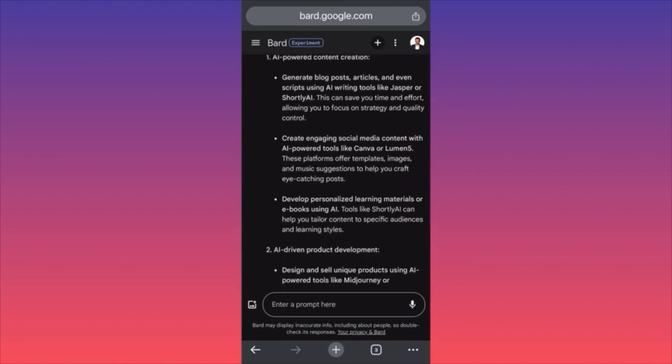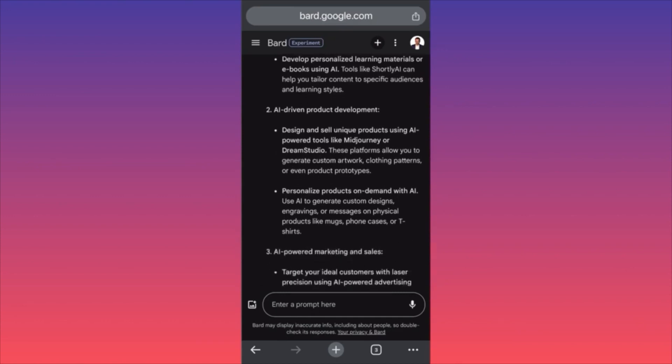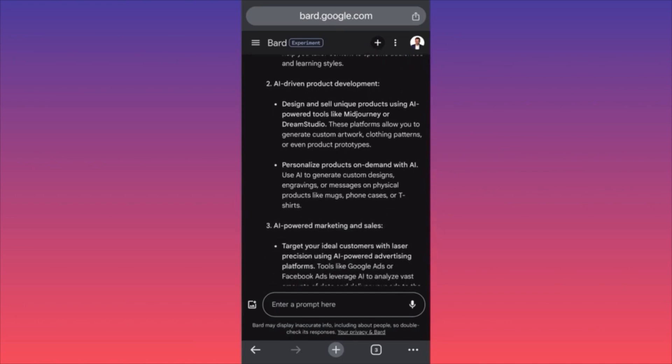Idea number one: AI-powered content creation — generate blog posts, articles, and scripts with AI writing tools like Jasper or Shortly AI. They suggest starting your own blog and posting regularly. Second: create engaging social media content with AI-powered tools like Canva or Lumen5, offering templates, images, or music suggestions to sell to your audience or generate followers. Third: develop personalized learning materials as eBooks using AI tools like Shortly AI.